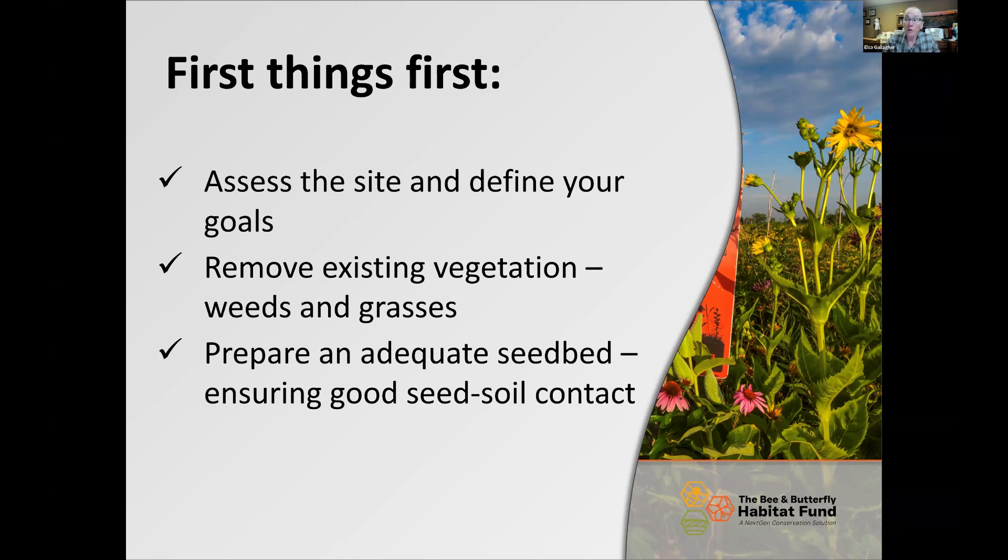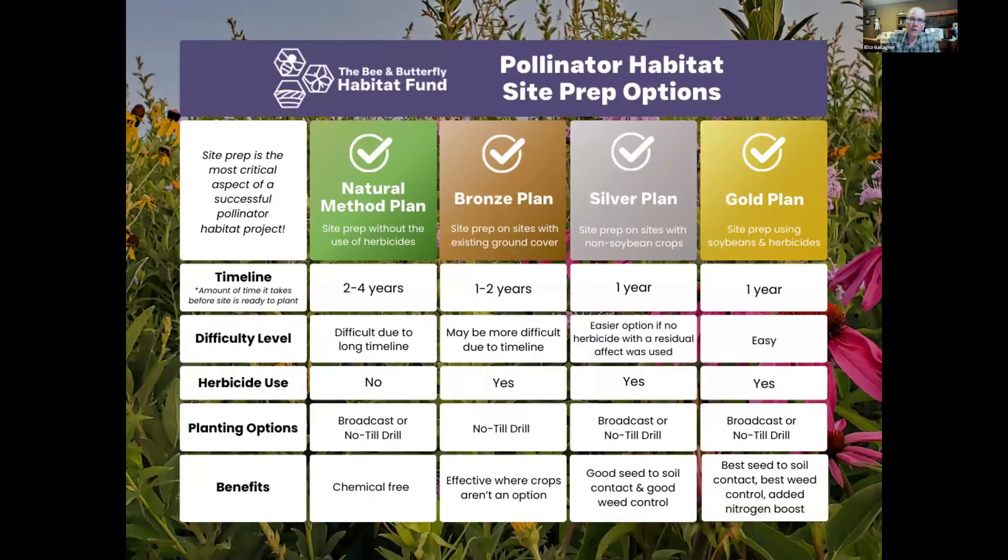Tillage is not a preferred method for getting the site prepared for pollinators unless you're using the natural method with multiple tillage passes over multiple years to stimulate and exhaust the seed bank. The last piece is preparing an adequate seed bed — it's not enough to just kill the existing vegetation and leave it laying there. You have to ensure good seed-to-soil contact. Prescribed fire can remove excess litter and vegetation, and fall broadcast seeding into a prepared seed bed is our preferred method.